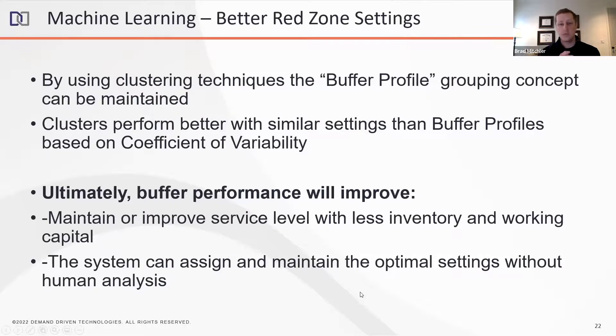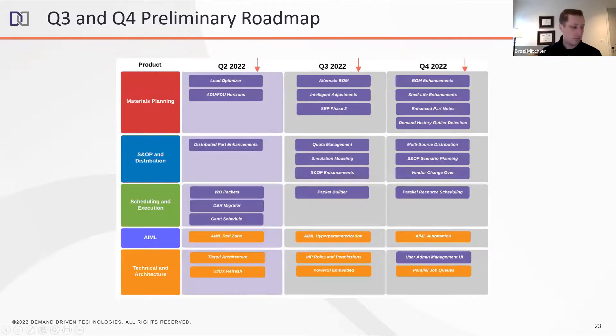We're maintaining the grouping mechanism — we're not setting individual part-level settings, we're still grouping like items together via clusters. We believe buffer performance will improve and we'll have the ability to control service level. Let's have a look at our preliminary roadmap for the second half of the year. I've already covered Q2 features — let's switch focus to Q3 and Q4.